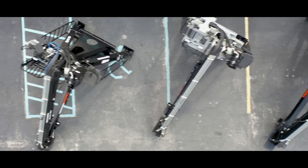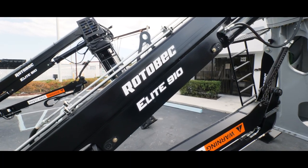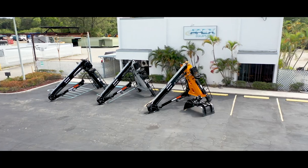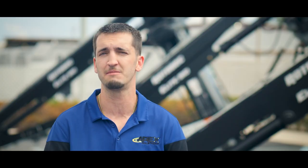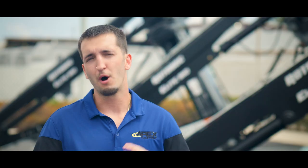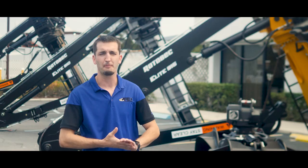Right next to the Rotebeck Elite MT27 loader we have the MT29. The only difference between these loaders is that two foot longer extension on the MT29. Both loaders have a 3,000 PSI operating pressure.